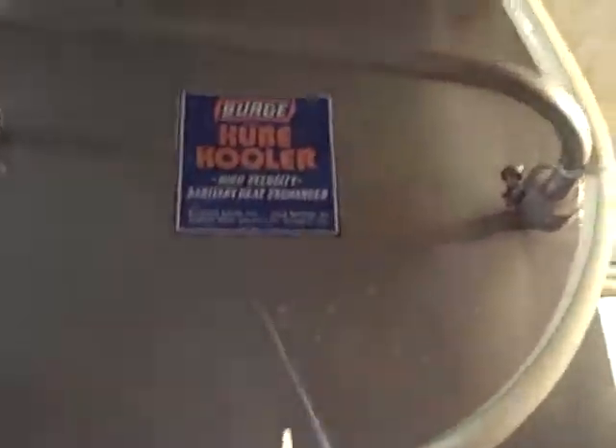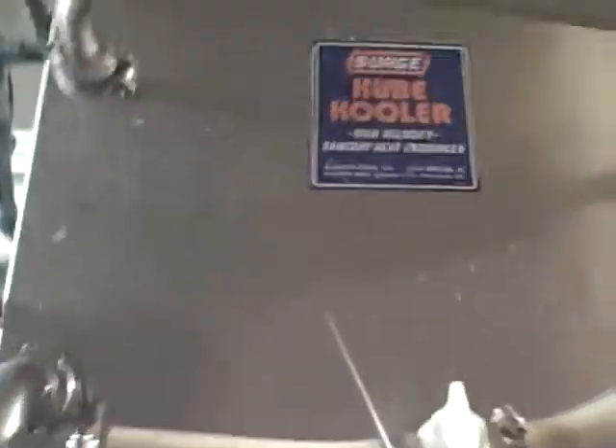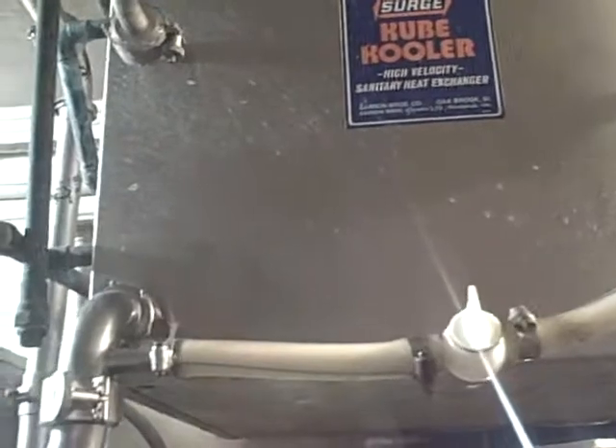Up to the cooler — our wonderful surge cooler — where it gets cooled down by the natural cold water coming out of the well. Cows drink, water gets moved, everybody's happy.